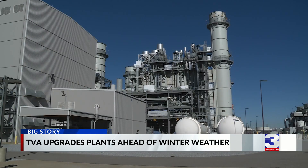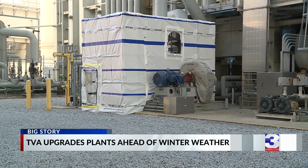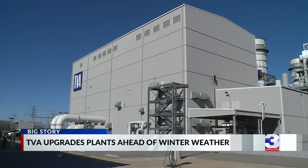Fast forward one year later, WREG cameras were allowed inside the TVA Allen Combined Cycle and Combustion Turbine Plant for a tour to see how upgrades have been made in hopes of keeping your lights on this year. We've taken specific strategic and tactical plans to correct that. We've gone through, and we've got a robust system now.